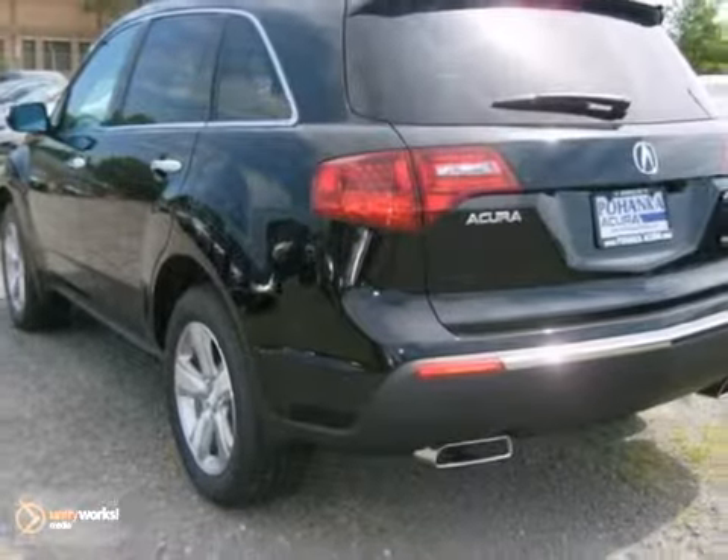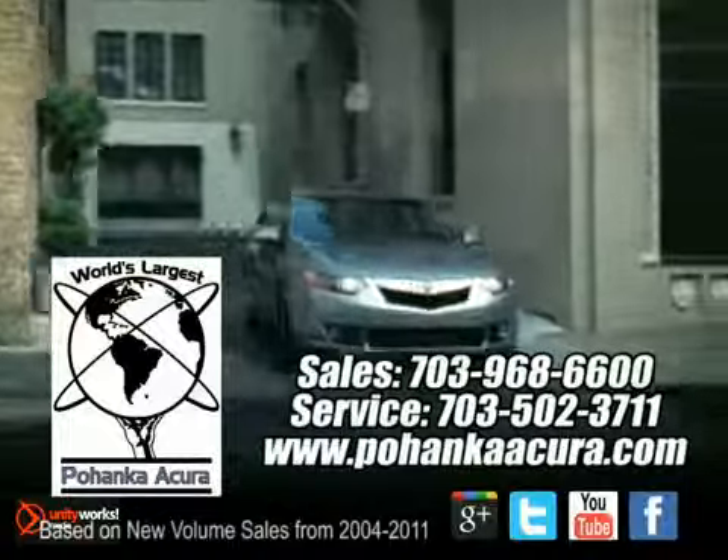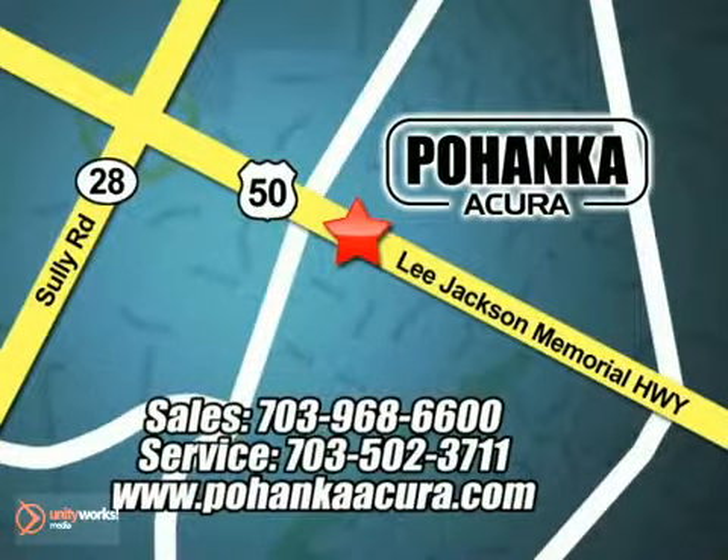Don't miss out, see this Acura for yourself today. Pohanka Acura is a great place to buy a car. We're conveniently located at 3911 Lee Jackson Memorial Highway, Route 50 in Chantilly.